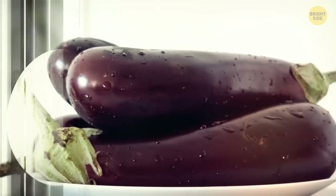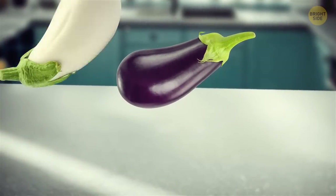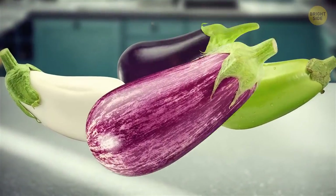Also, eggplants aren't vegetables. Botanically, they're berries, just like watermelons. And eggplants aren't only purple — they can also be white, green, and even purple with white stripes.